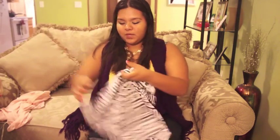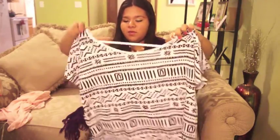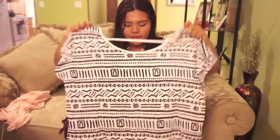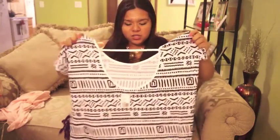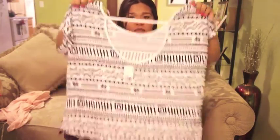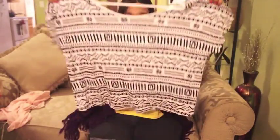The next thing is this really pretty tribal shirt. I'm going to pair it with some colorful pants to jazz it up. It's a plain shirt but what I love is the back — it has a sort of open-back style with a line going across. It has a very pretty design. This is also from Forever 21 and was $15.80.